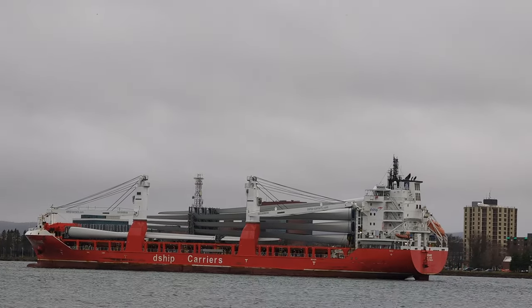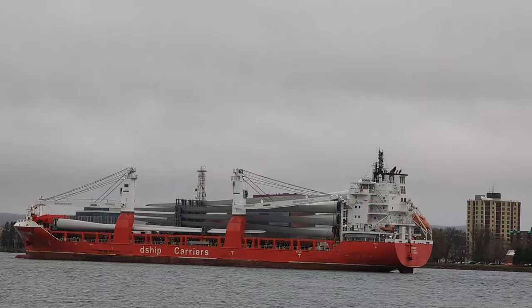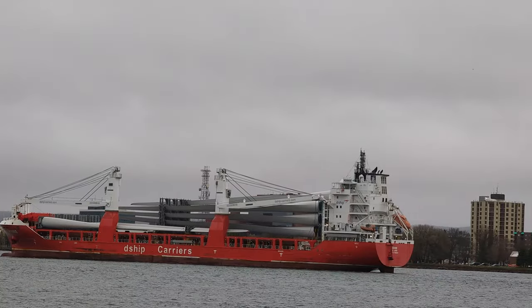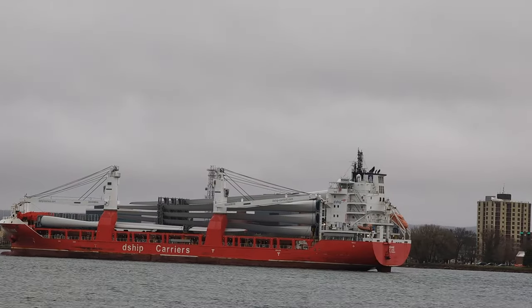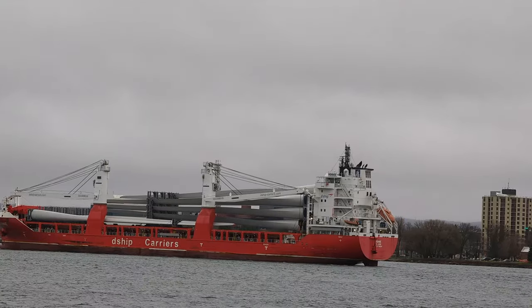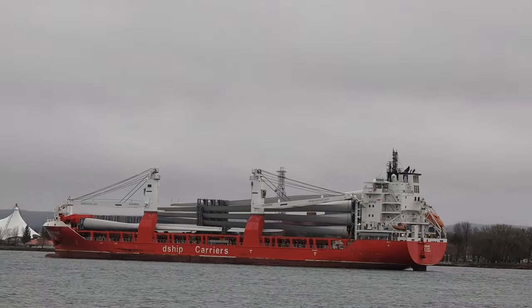I remember seeing pictures of ships coming through with wind turbine blades last year but I didn't get to put eyes on them, so thank you Argo for finding us this. I'll pan just a little to the left.